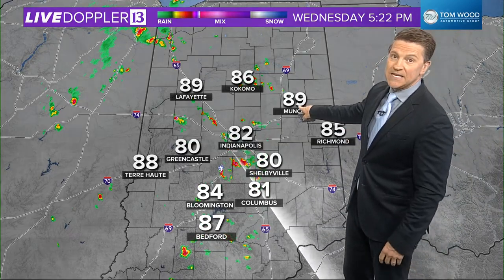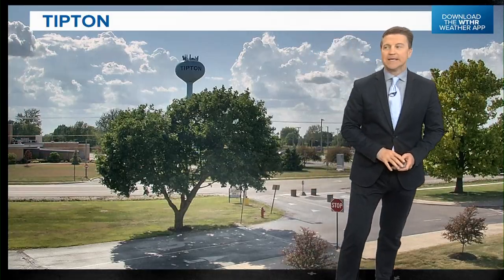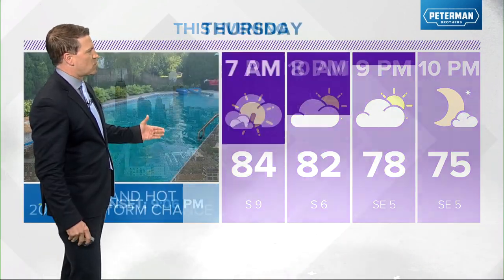85 in Richmond, near 90 degrees there, away from the storms. In Indy now we're at 82, dew point of 60. Look up in Tipton — sun is shining there, so it's the type of pattern we are in right now. Sunset, as I mentioned, is at 9:06, and we will have additional thunderstorms around.